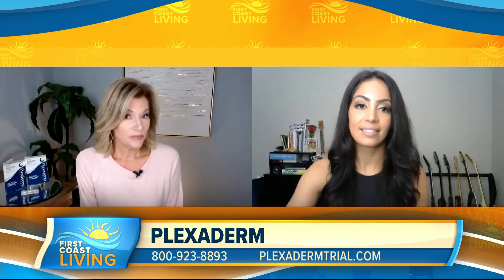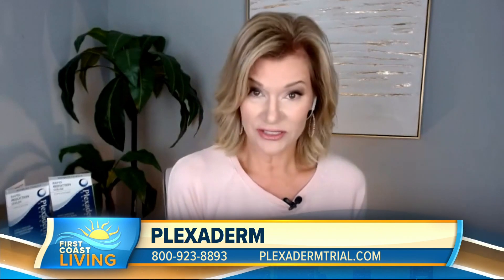Would you say that she is your typical client? There really is no typical client. Plexiderm has been on the market five years, and honestly we have clients who range in age from college kids to people in their 90s, because this product really does work for everyone.